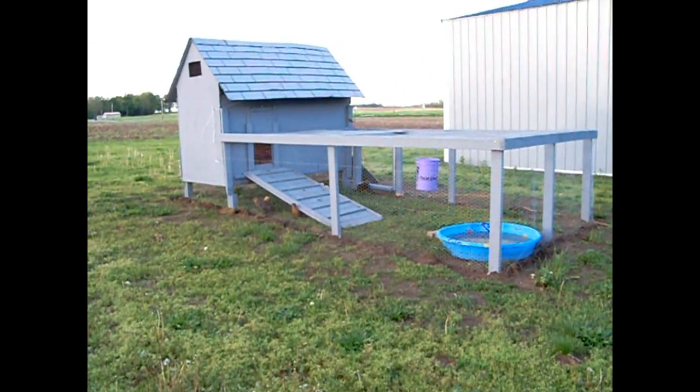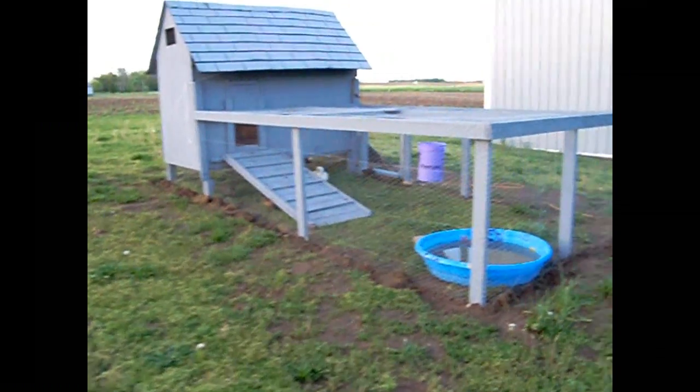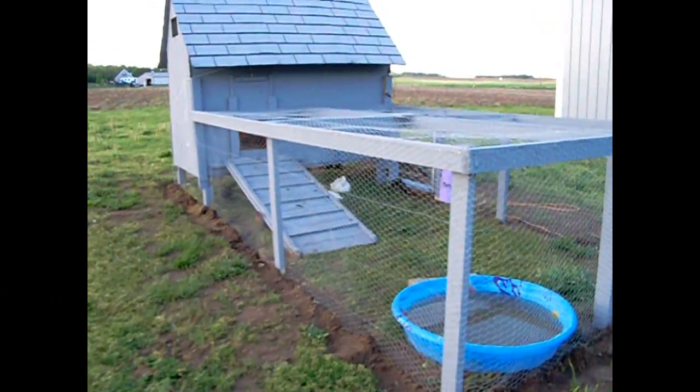Hi guys, Scrap and Jenny here. Well, here we are. This is what we've been working on for the past couple weeks. I wanted to show you our new addition to our family.